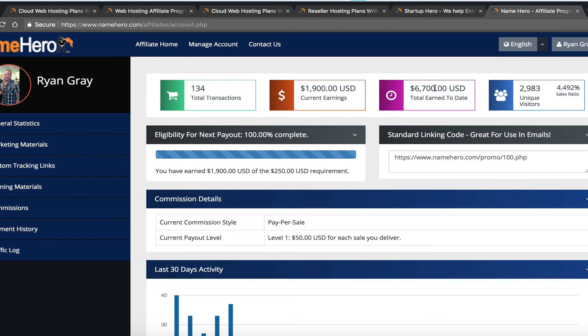With this account, I'm just going out and giving my link to people who need hosting — I'm not buying traffic. I'm sharing the link in Facebook groups, LinkedIn groups, forums, my signature, and with friends and family. I just wanted to get a real example of how much you could actually make doing that. Total I've sent 134 sales and earned $6,700 to date.